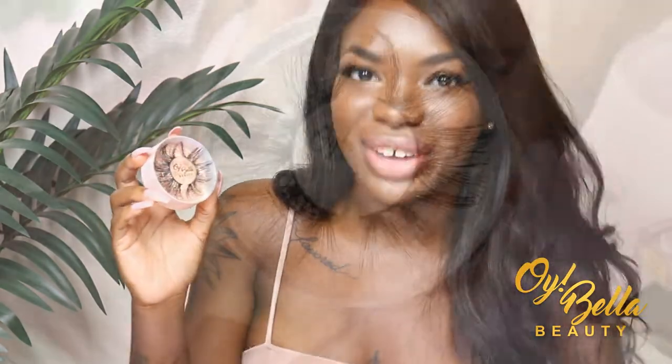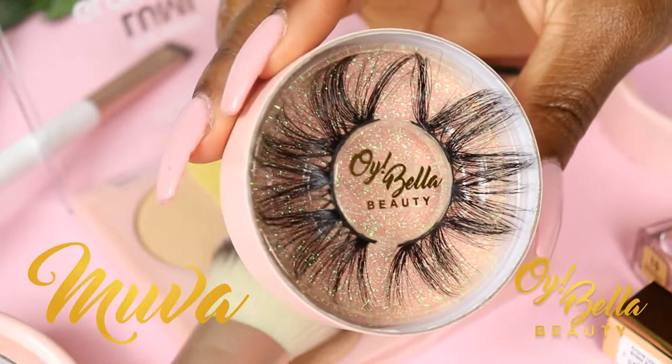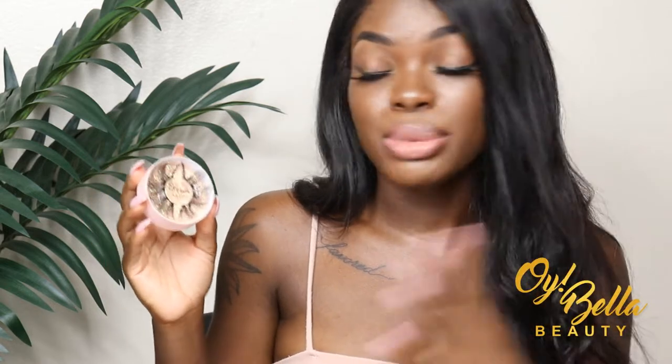Our fifth and final style for now is Mother — yes, Mother! Whenever I hear that term, I think of that girl who is a boss and doing her thing. She's a 25 millimeter lash with a lot going on — very wispy, and the way the hairs are placed is a crisscross pattern, so when it goes on your eye it gives you a really cool look and vibe to your whole situation.